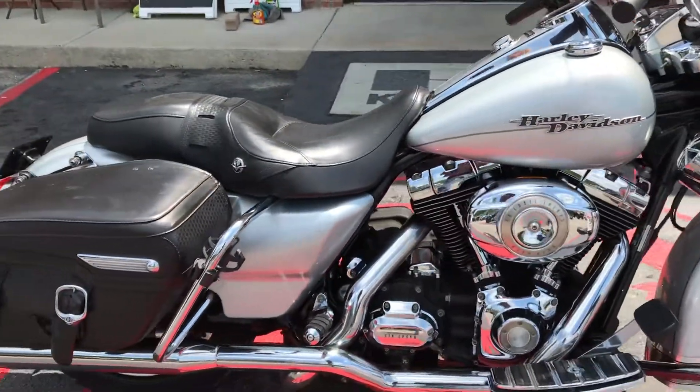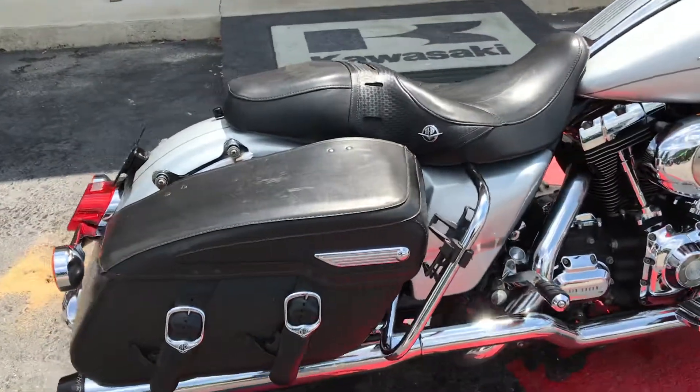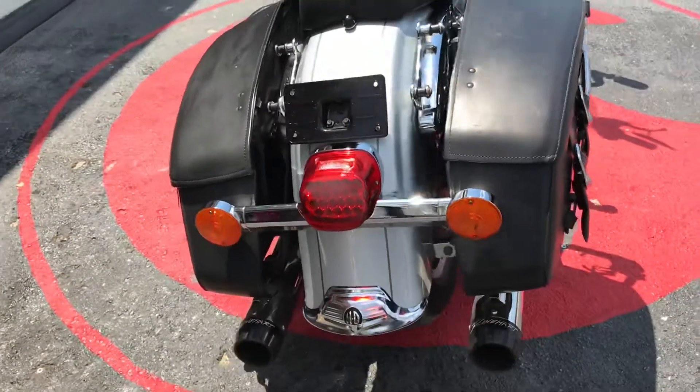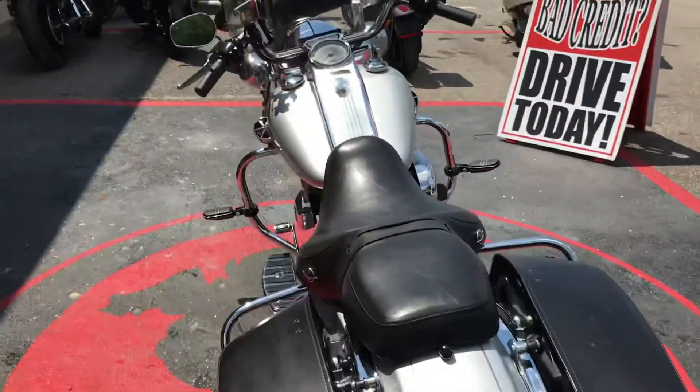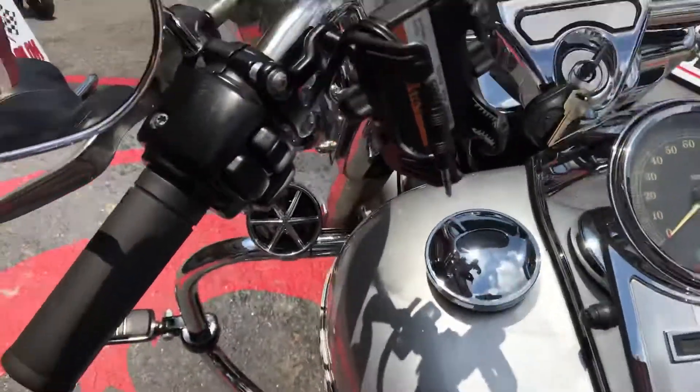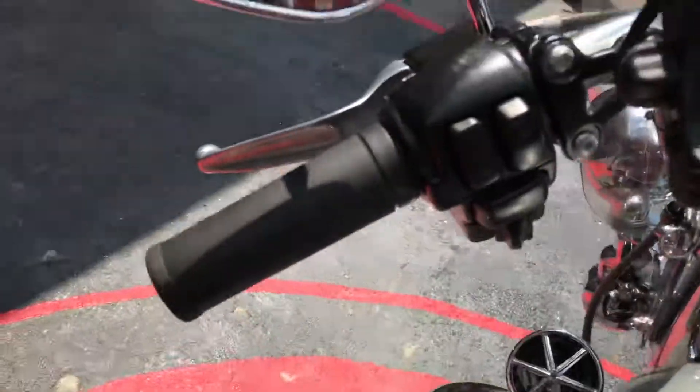Cosmetically it's a really nice looking Road King. Whoever had it took care of it. It does have cruise control.